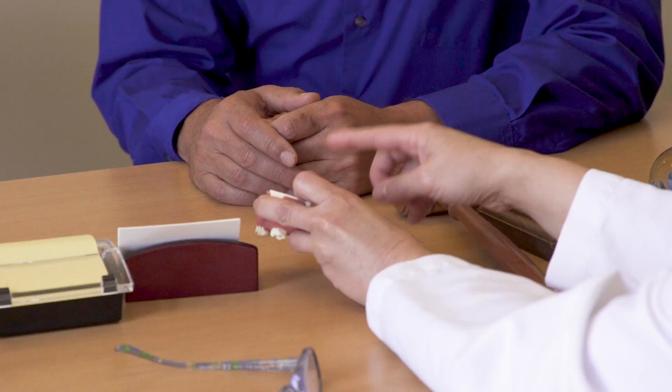Many patients when they're missing teeth are not able to chew properly and are not able to take advantage of the nutrition and the food, or have the pleasure of eating the foods that they like.